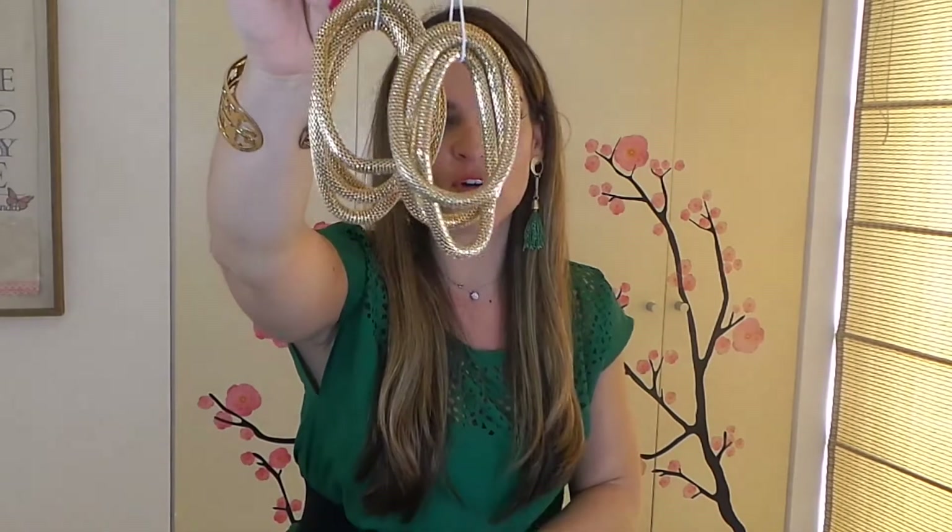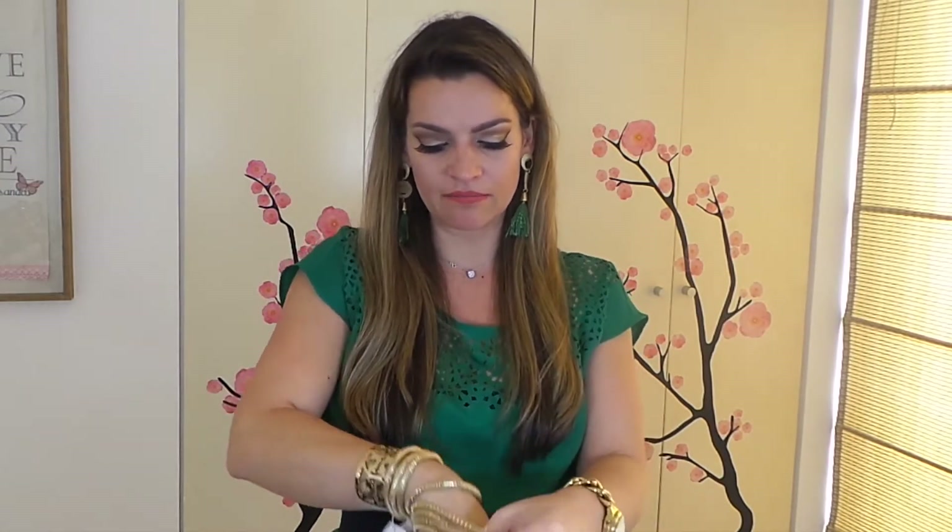H&M tiene unos accesorios espectaculares — lo que más le compraba era accesorios: aretes, collares. Di una pequeña vuelta, chicas, y la tienda está bellísima, enorme, tienen que ir a verla. Ya estábamos cansadas — fui con mi mamá — y había tanta gente que agarramos dos cositas y nos fuimos. Pero estoy segura que voy a regresar. Estas pulseras las tengo en oro rosado, pero no las había encontrado en oro dorado, así que cuando las vi las agarré. Costaron 17.95 soles, que son un aproximado de 6 dólares.